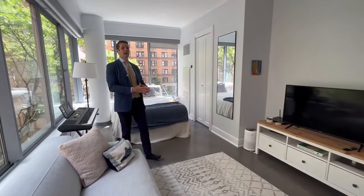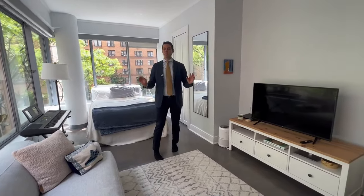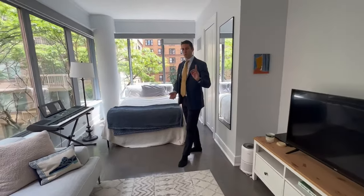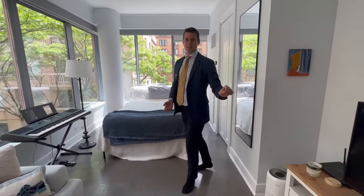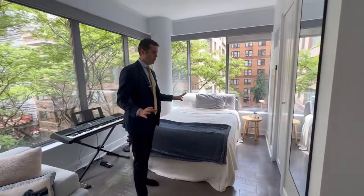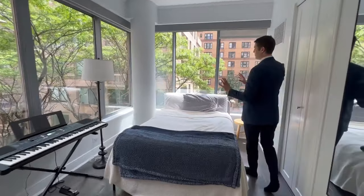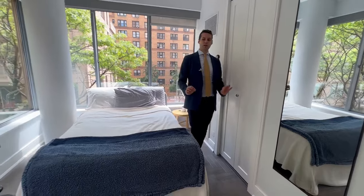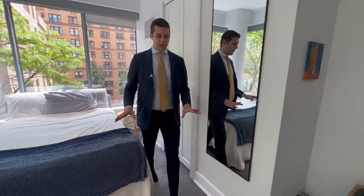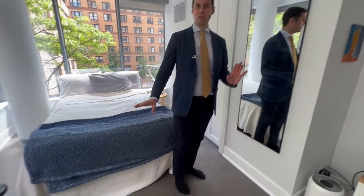The prime Upper East Side — the exact type of building that you want. It really is the white glove service and it has a doorman as well as a gym, and you get deeded storage with this unit, which is one of a kind. In this building, there's usually only large apartments with high expenses, but here you have this very meticulously well-renovated studio apartment that is quite rare in a building like this at a fantastic price.